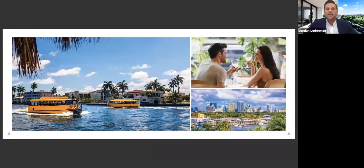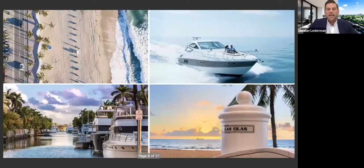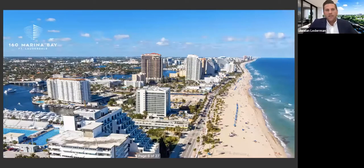Fort Lauderdale has water taxis, restaurants, art galleries everywhere lined up against the water, making it very convenient for boaters. There's also a booming downtown district. Las Olas, which is in the downtown portion, is about a mile from the beach, and our project is right in between — located right at the heart of Fort Lauderdale Beach. Broward County is the center county in the tri-county area. You have Miami-Dade to the south and Palm Beach to the north, so it's a very centralized county, and Fort Lauderdale is the major city in Broward.